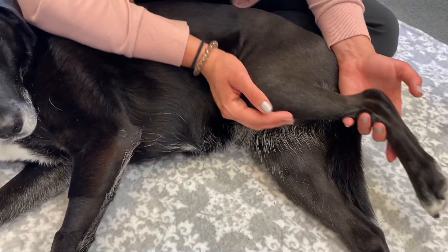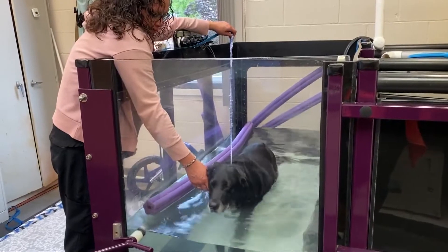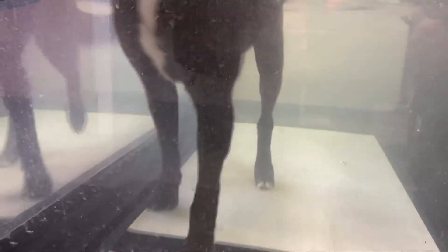We're going to stretch back behind and hold that for 10 to 15 seconds. Lady has done water therapy before, but this time it's slower and more precise. This will go on for 10 weeks.